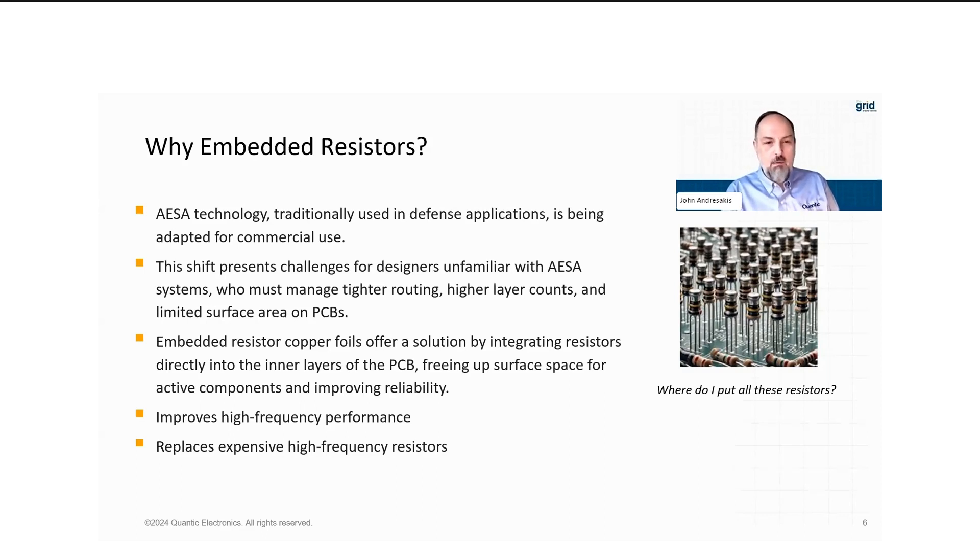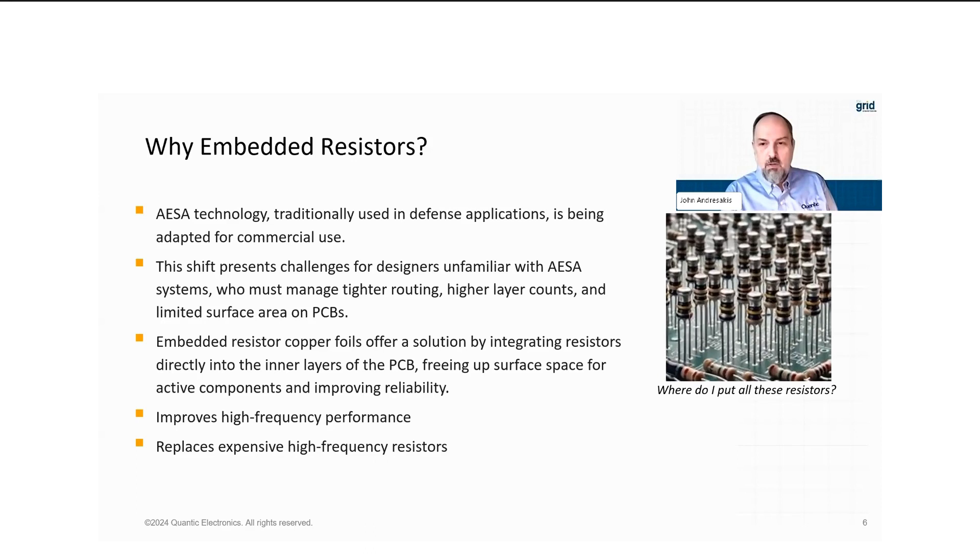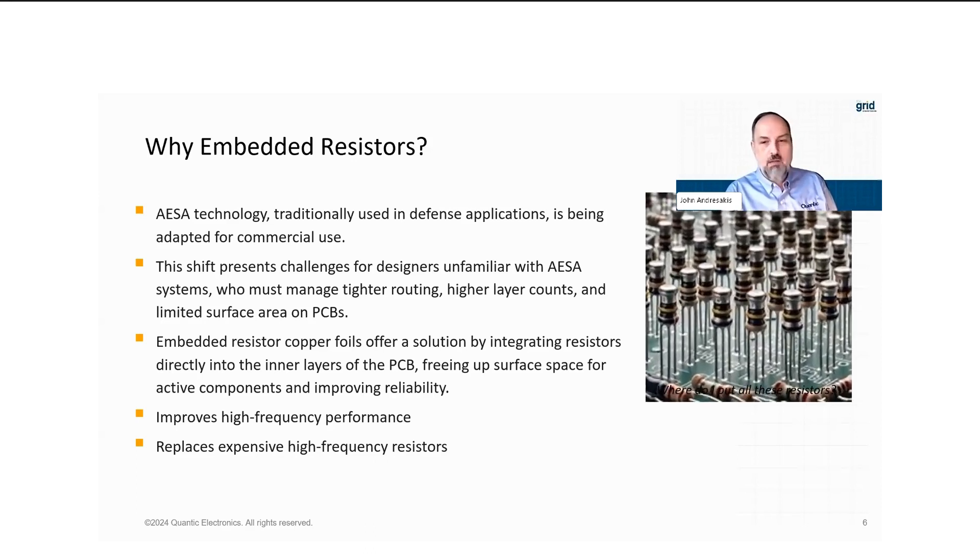Not only do you get the benefit of freeing up real estate, but you also get improved high-frequency performance. Also, everyone says resistors are cheap. For regular DC-type digital circuits, yeah, they can be pennies or fractions of pennies. But when you get into the very demanding requirements of high-frequency resistors, we're going from pennies to possibly dollars per resistor. So there could also be a cost savings. Resistors and passive devices are taking up much more room, which is why we're looking at the technology of embedded resistors.